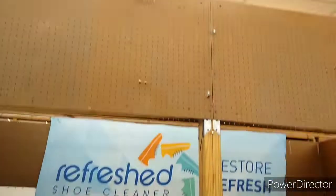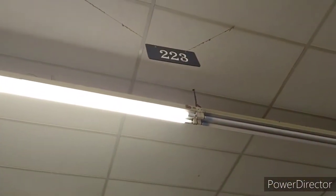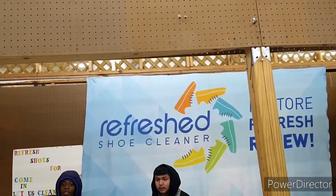So these guys are at stall 223. Come on out here — they're at stall 223 and it's called Refresh Shoe Cleaner. I'm going to show you what they do out here.